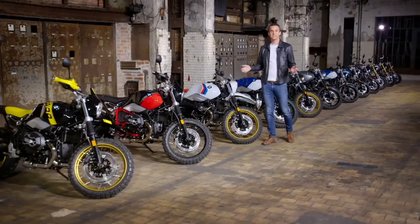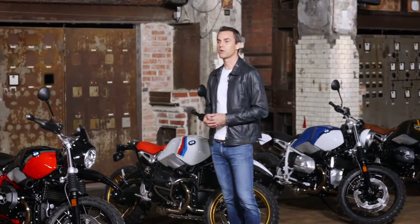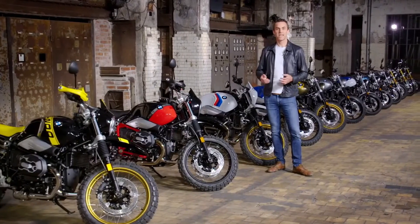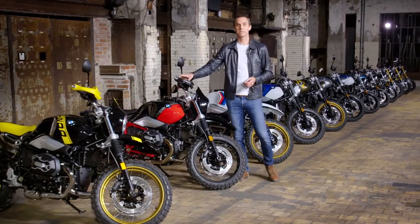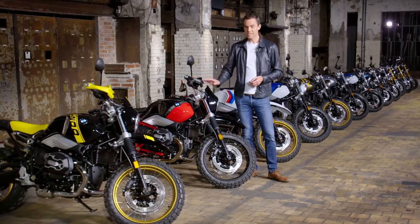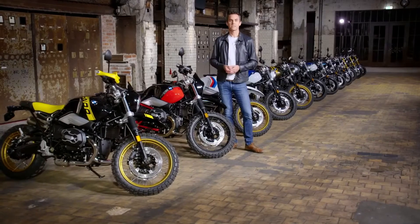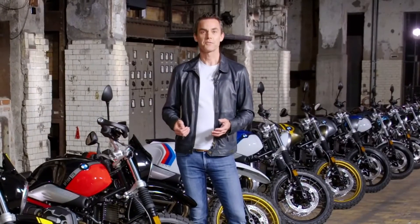BMW motorcycles have been known for their air-cooled boxer engines for almost 100 years. With the latest engine update, it is now Euro 5 compliant while also delivering more power and more torque in the 4,000 to 6,000 RPM range. New standard features on all R90 family members include ABS Pro with dynamic brake control, the riding modes Rain and Road, new LED headlamps and wide LED turn indicators.